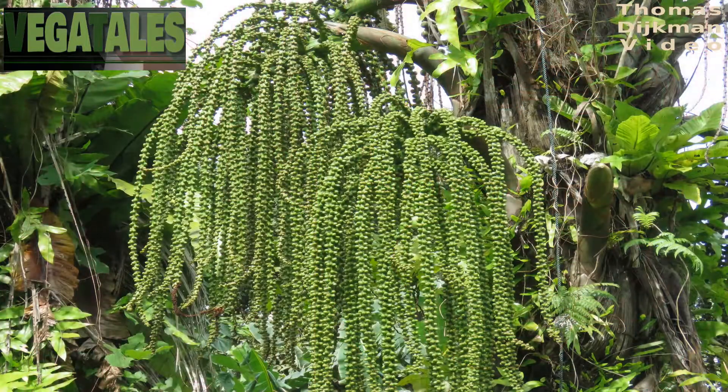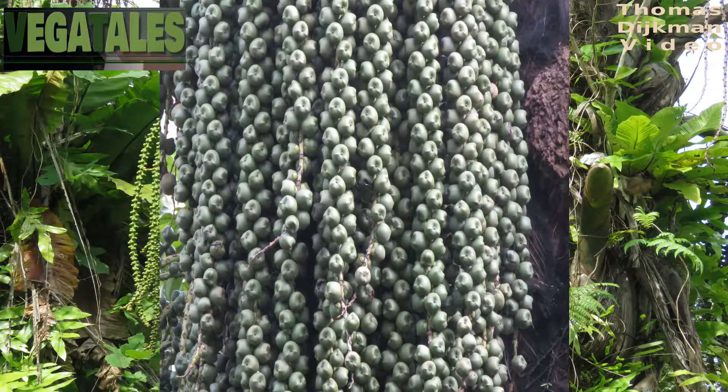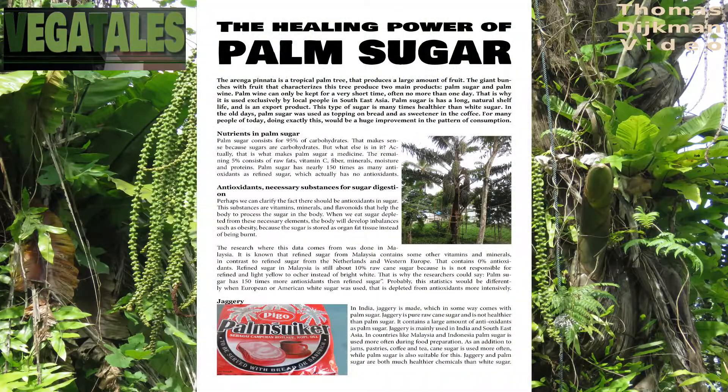This research was done in Malaysia, where refined sugar is known to contain some vitamins and minerals, in contrast to refined sugar from the Netherlands and Western Europe, which contains zero antioxidants. Refined sugar in Malaysia is still about 10% raw cane sugar because it is not refined thoroughly, and the color is light yellow, not white. That is why the researchers could say palm sugar has 150 times more antioxidants than refined sugar — meaning the yellow Malaysian sugar. The statistics would likely be different when compared to European or American white sugar, which is more intensely depleted of antioxidants.